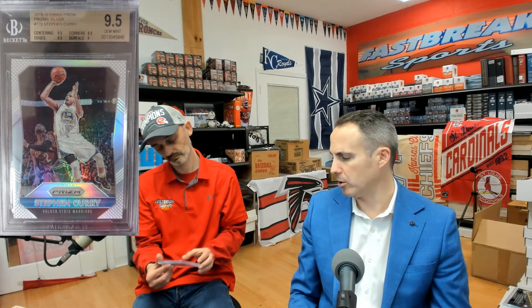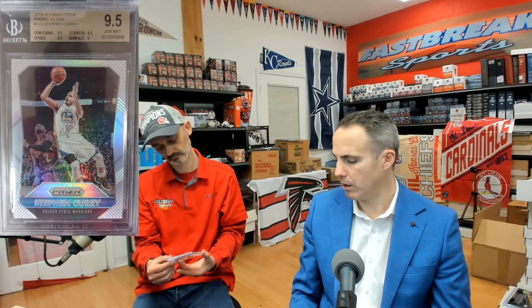This one is a 2015-16 Panini Prism Silver. I don't really get the Silvers still — there are a lot of them, but they're in high demand so they still go for good money. This is a 9.5 but with a 9 on surface. Only a couple hundred dollar card — I'll probably move it. Neat looking card though.